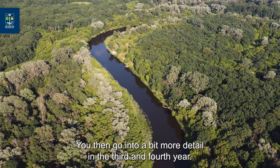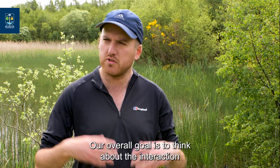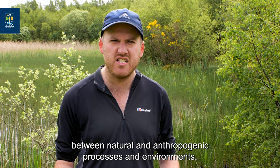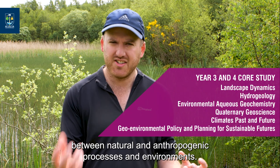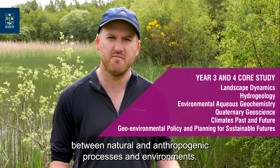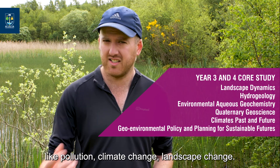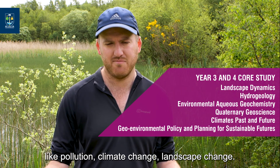As you then go into a bit more detail in the third and fourth year, our overall goal is to think about the interaction between natural and anthropogenic processes and environments. We do this by looking at a few key themes like pollution, climate change, and landscape change.